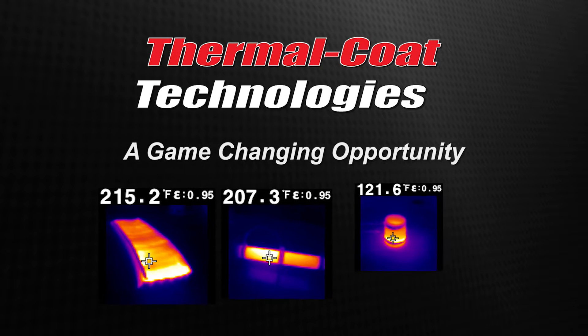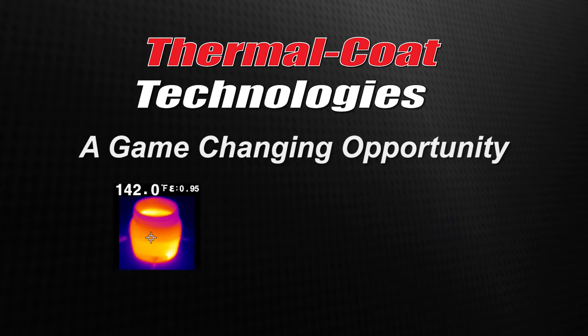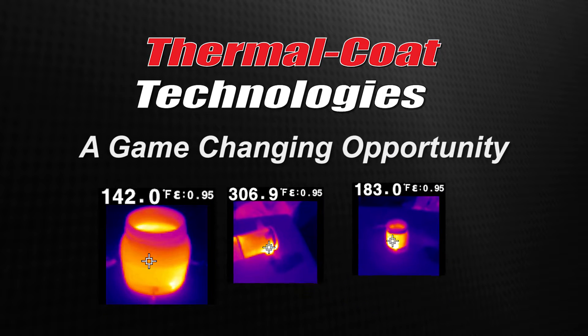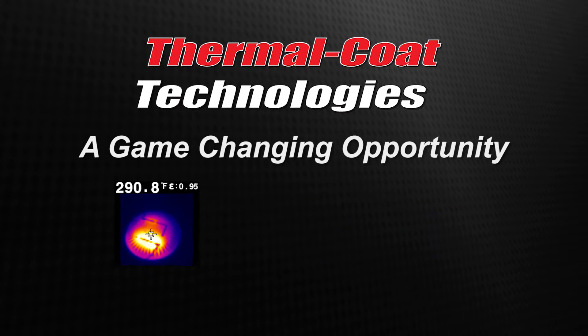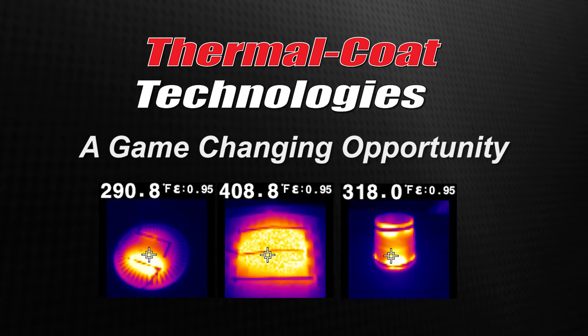ThermoCoat Technologies would like to offer a game-changing opportunity to designers, engineers, entrepreneurs, manufacturers, and most importantly, innovators who have the vision to see the possibilities in a quickly emerging new technology.